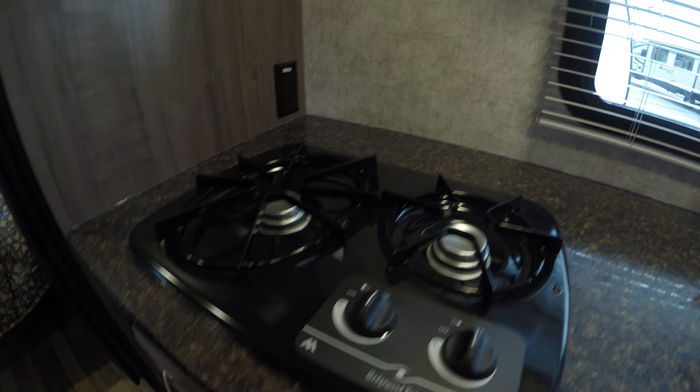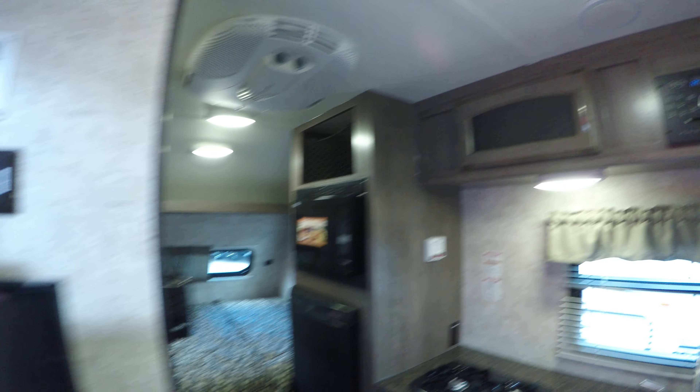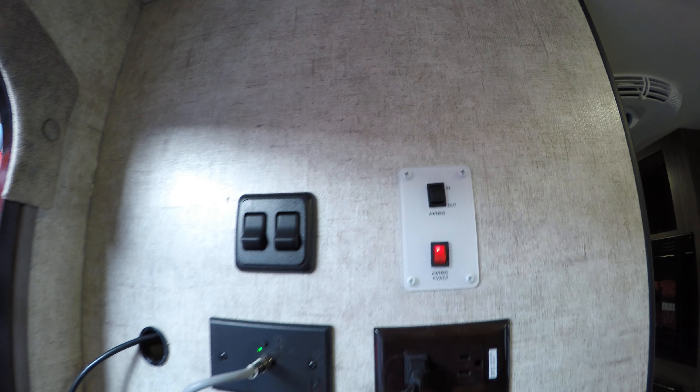You've got your cooktop, plenty of drawers, storage up above, and an AM/FM/CD/DVD player with Bluetooth so you can play movies on your TV right over here. Across from the table there's your power-on button.